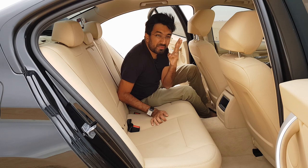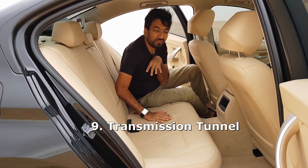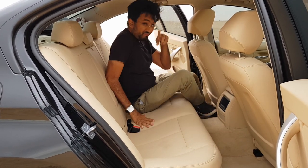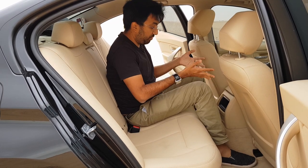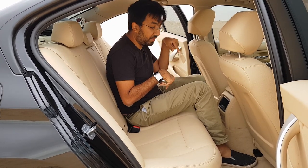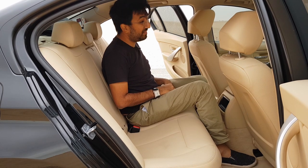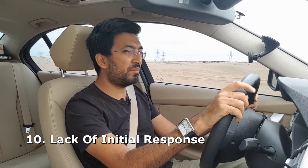In the back, there is a big transmission tunnel, which means three people can't sit comfortably. Even though the rear seats are pretty flat and the middle seat is fairly flat, the third person sitting in the middle has a compromised position, and for longer journeys it is a little bit uncomfortable.